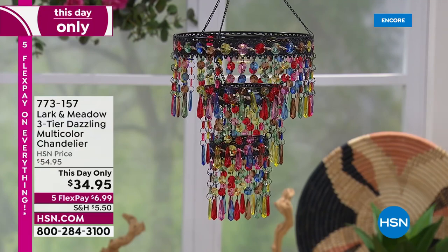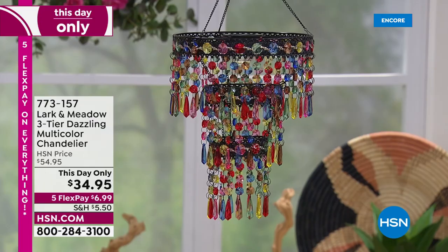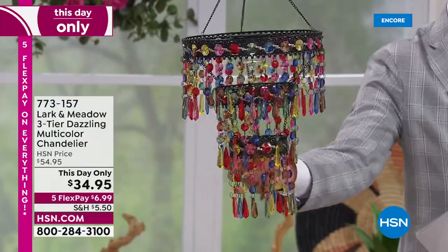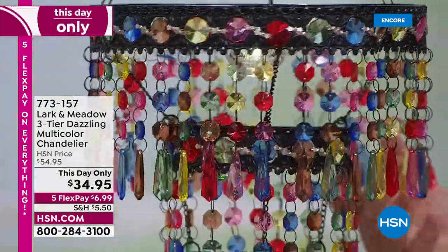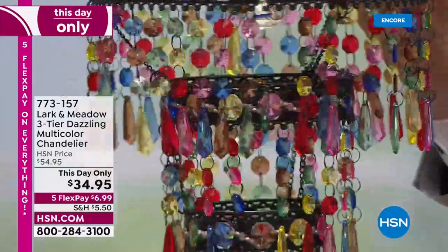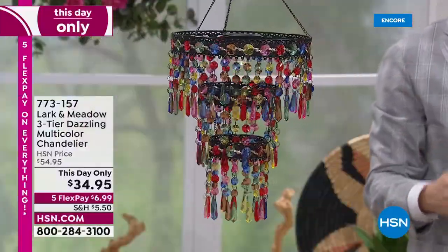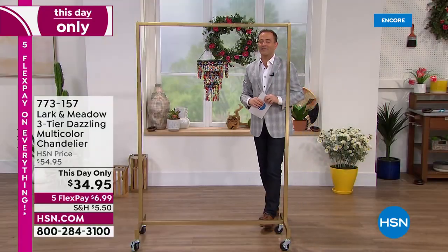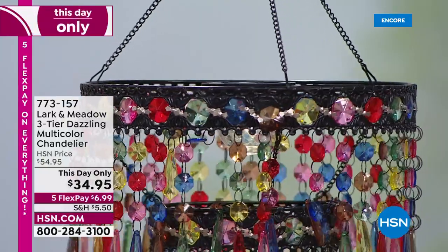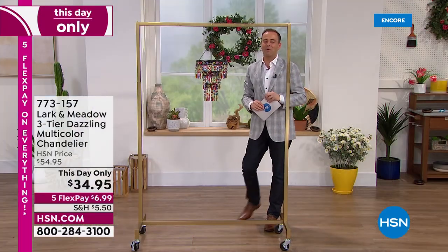It looks like we've raided a jewelry store and picked all the juicy gemstones to create an artistic filigree design with added elements — a crystal in the middle at the top that comes on every single night by itself. We have a this-day-only price: $34.95, taking $20 off the retail price. It's on five flex pay of $6.99. Item 773157. The lovely Susan Crenshaw joins us live — it's great to be with you tonight. Everybody who's been in the studio has stopped and looked at this — it's so full of life.